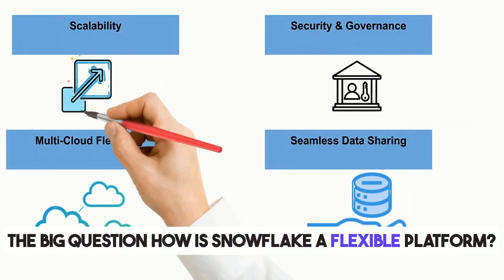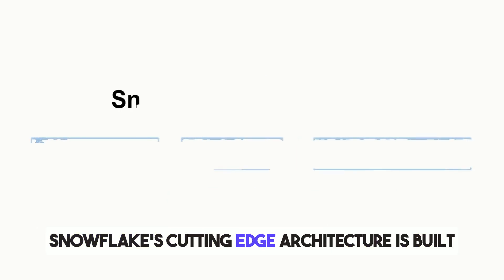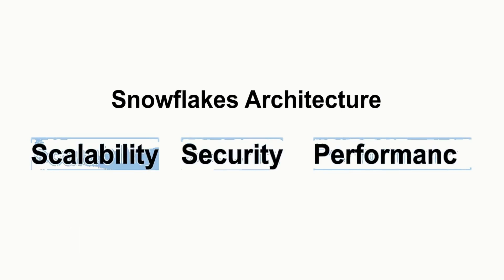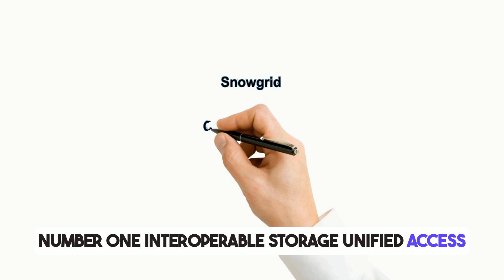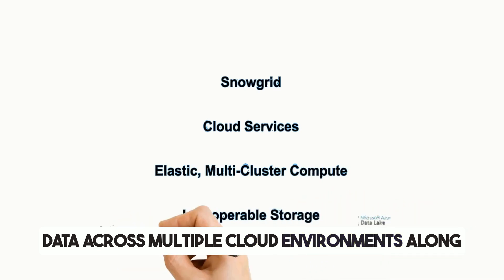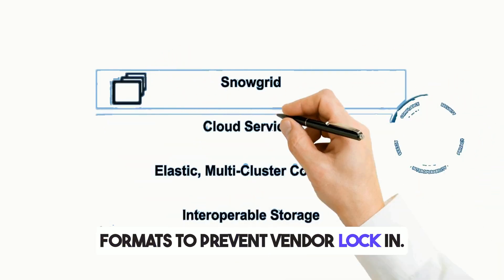The big question — how is Snowflake a flexible platform? For that, let's look at Snowflake's architecture. Snowflake's cutting-edge architecture is built on four foundational layers that ensure scalability, security, and performance. Layer one, interoperable storage: unified access to structured, semi-structured, and unstructured data across multiple cloud environments, along with seamless interoperability with open-table formats to prevent vendor lock-in.